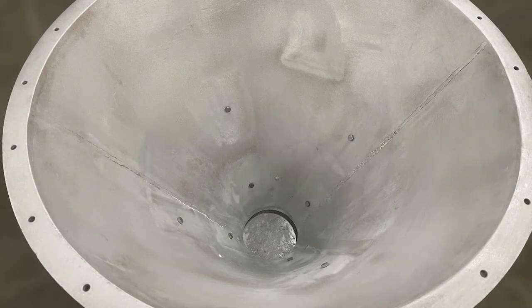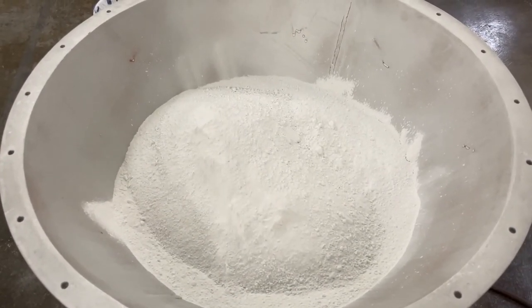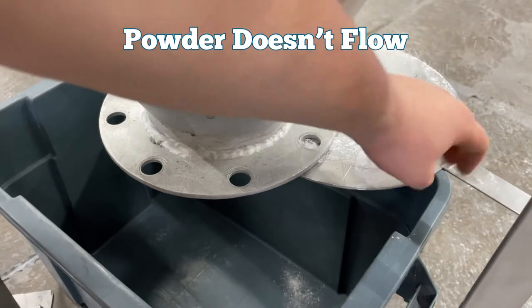To show the dramatic effect the transflow pads can have on a hopper, we are testing a 60 degree conical hopper with no pads installed. We have placed calcium carbonate powder in the hopper and opened a gate valve at the discharge. The powder does not flow in the standard cone.